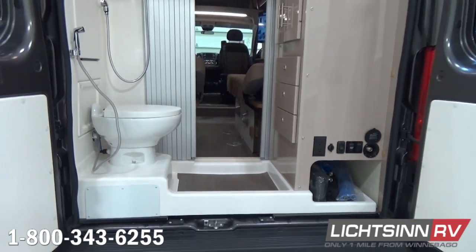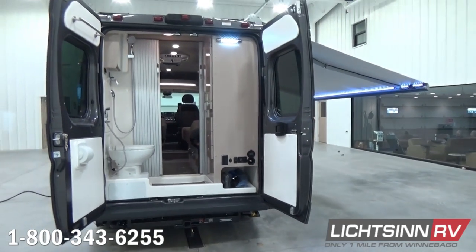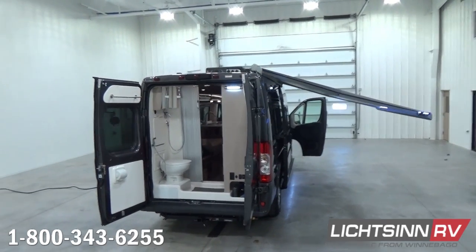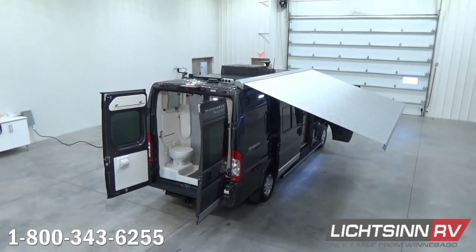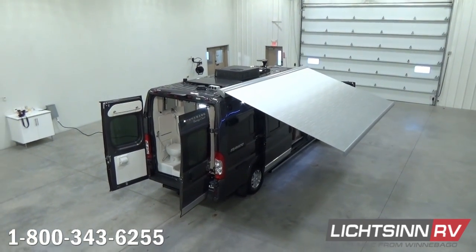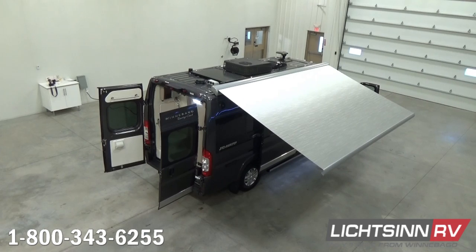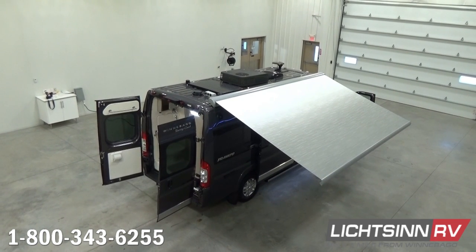Now we'll elevate up to show you all of the quality components rooftop above the Travato 59K — unlike any dealership in North America. Here's a sneak preview of the new Colorado Carefree armless-powered patio awning, which includes a motion sensor to automatically retract in high winds. Working away from the rear to the front, you'll find exhausting for the rear full bath and the ZAMP 100-watt solar system, which includes the solar panel battery charger control, a junction box, and a plug for adding additional portable solar alongside the patio side.